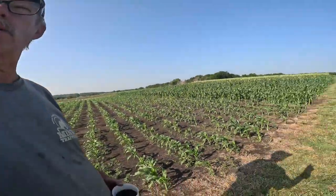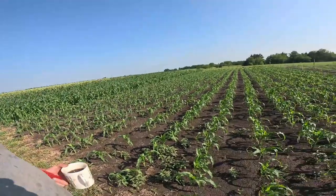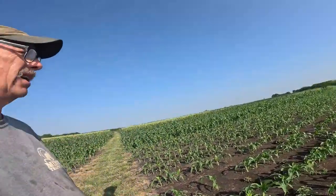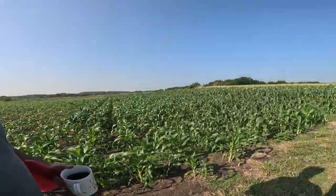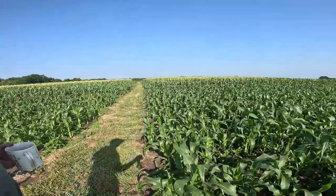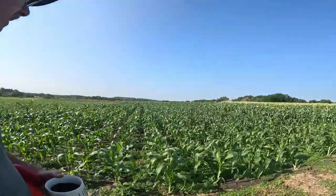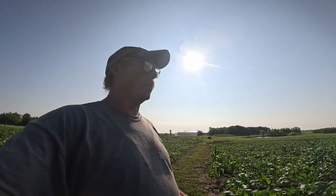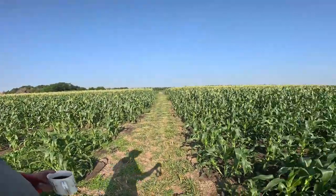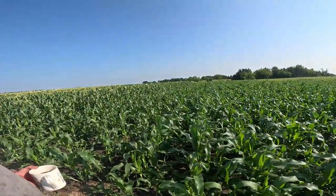Our youngest sweet corn looks fabulous — we have good weed control. We've done a good job on sweet corn management. The next-to-last batch of sweet corn is starting to canopy really nicely. This was my first good batch of sweet corn that didn't have a tsunami land on it, and it shows — it's a good bunch of sweet corn right there.